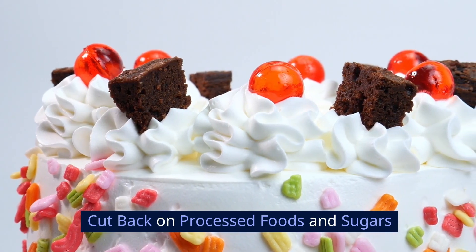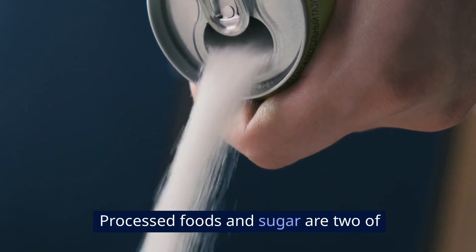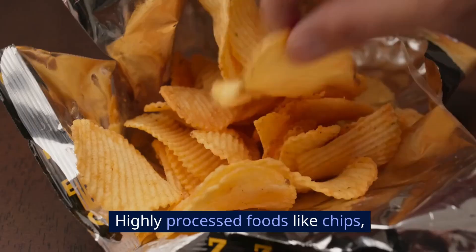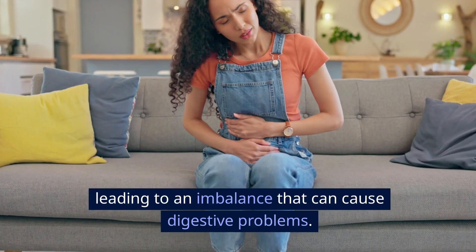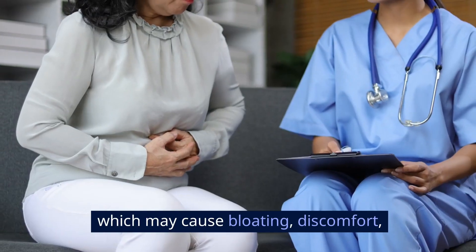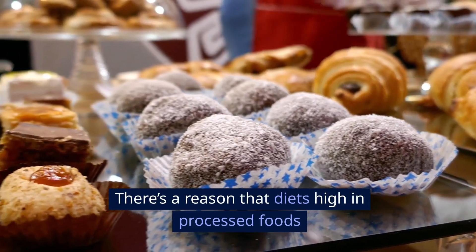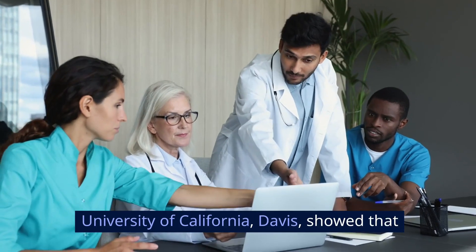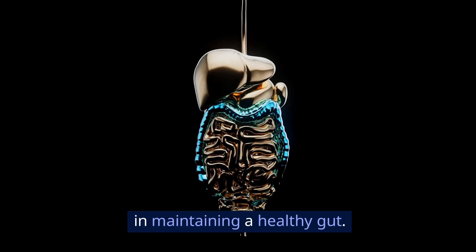Cut back on processed foods and sugars. Now that we've talked about what to add to your diet, let's talk about what you should cut back on. Processed foods and sugar are two of the worst things for your gut health. Highly processed foods like chips, white bread, and sugary drinks can feed the harmful bacteria in your gut, leading to an imbalance that can cause digestive problems. Excess sugar can also feed yeast and bad bacteria, which may cause bloating, discomfort, and even infections like candida. A 2015 study from the University of California, Davis showed that diets high in processed sugars reduce the diversity of gut bacteria, which is a huge factor in maintaining a healthy gut.